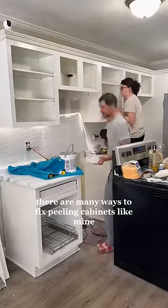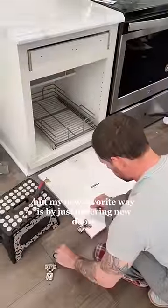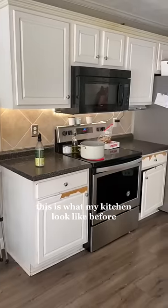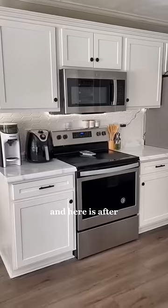There are many ways to fix building cabinets like mine, but my new favorite way is by just ordering new doors. These doors came from My Front and Center. As a reminder, this is what my kitchen looked like before, and here is after.